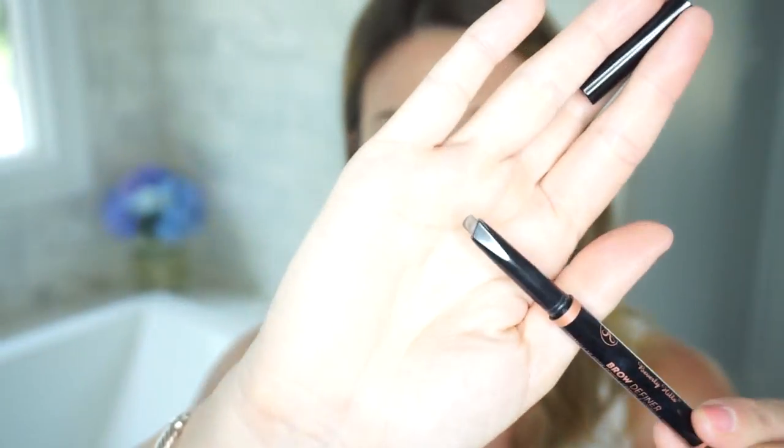I've also been obsessed with the Anastasia Beverly Hills Brow Definer. For a long time I used the Anastasia Brow Wiz and really liked that, but I seem to go through them so quickly. This one has a thicker tip compared to the Brow Wiz, so we'll see how quickly I go through this one. I've only had it a couple of weeks but so far I really like it — I feel like it gives me a more natural look than powder, which I really like for summer.